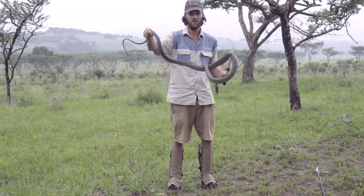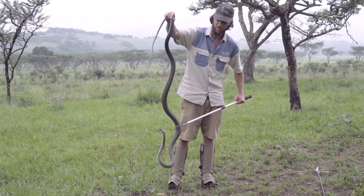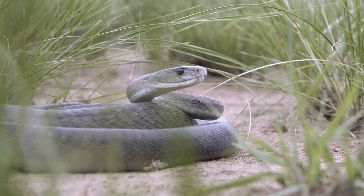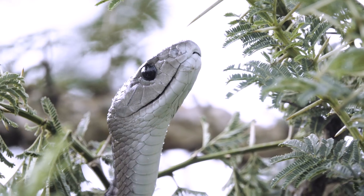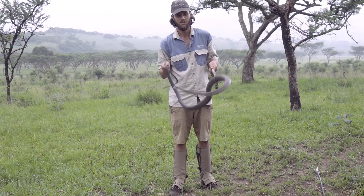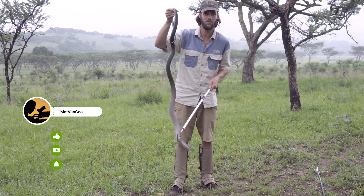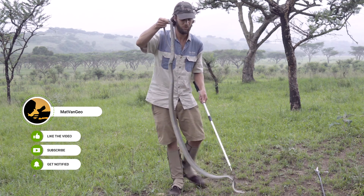So there you have it, folks — this is the infamous black mamba. It's actually a really amazing snake to work with. We've worked with three of them so far and none of them have been aggressive towards us — all they've wanted to do is get away from us, with very little defensive displays and almost no striking unless we put the GoPro pretty much in her face. Amazing privilege to work with this snake. Thanks for watching, guys — if you like this video, please hit the subscribe button, hit that notifications bell, and remember to stand for what we stand on.